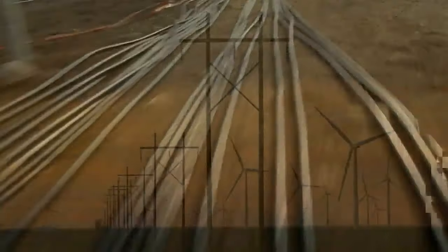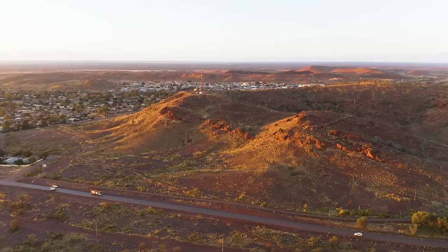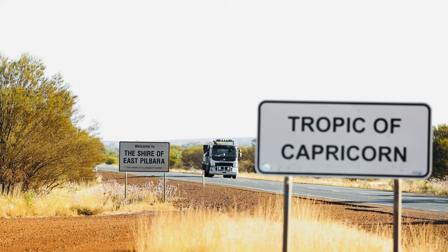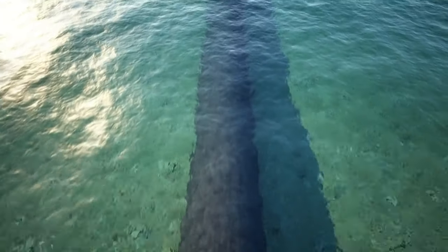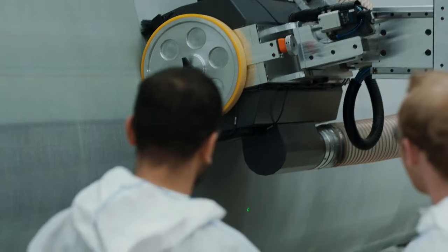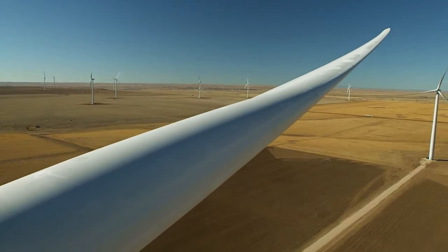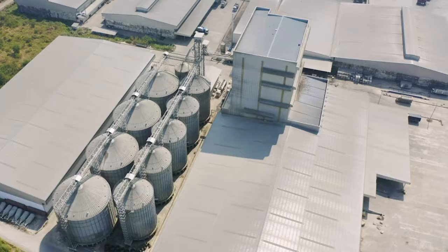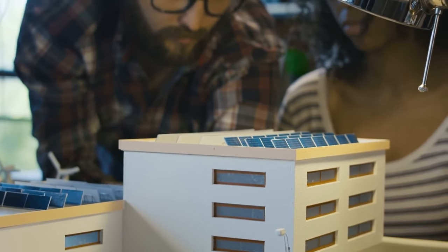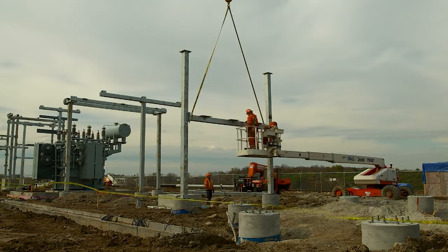The groundbreaking operation will be set against the scenic backdrop of Western Australia's East Pilbara region. The generated electricity will then be transported to Indonesia through underwater conduits, demonstrating a potent fusion of nature and technology. While the energy will be generated within Australian borders, manufacturing the wind and solar equipment required for the project will be undertaken in Indonesia, creating thousands of job opportunities.